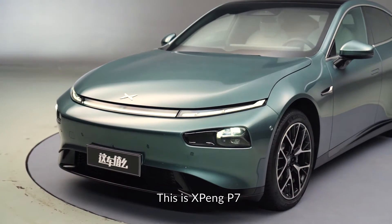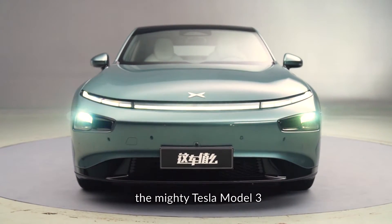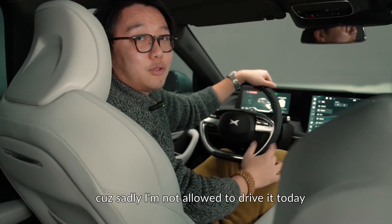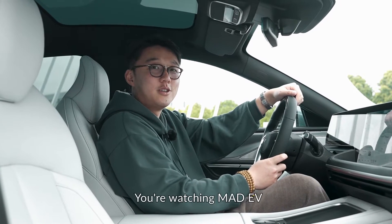Previously on Mad EV, this is the Xpeng P7 — China's first attempt to challenge the mighty Tesla Model 3, or at least that's what Xpeng claims. Sadly, I wasn't allowed to drive it last time. But finally, it's my time to drive it. I'm Harris, and you're watching Mad EV.